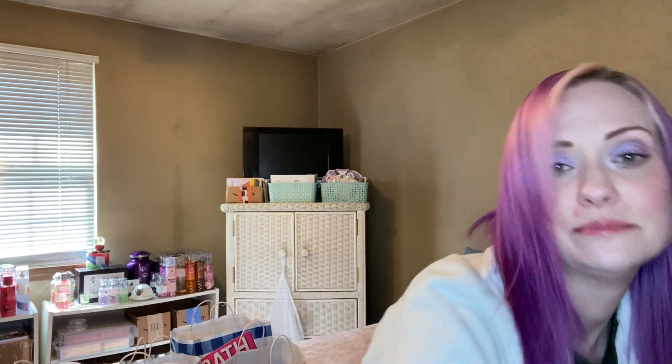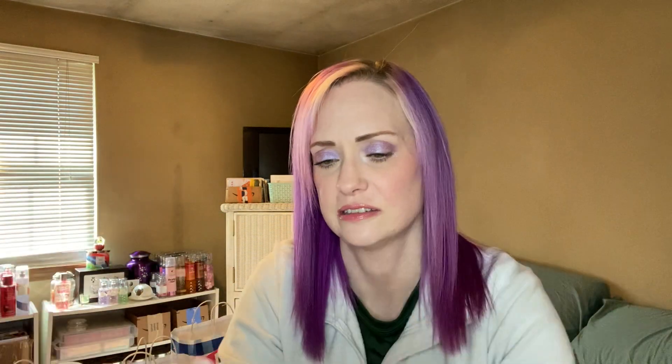I'm going to start with the two non-Bath and Body Works items I have first. I picked these up yesterday at CVS when I went to get some prescriptions. The first one — let me put the security thing right over the description. So annoying. Okay, the first thing I got is this Essence Super Last 24 Hour Eyebrow Pencil, and it's waterproof.